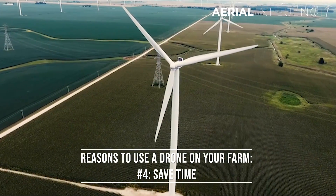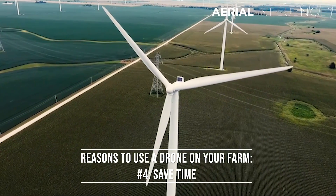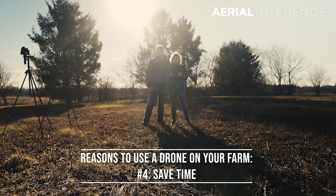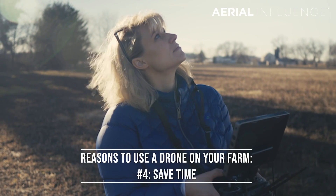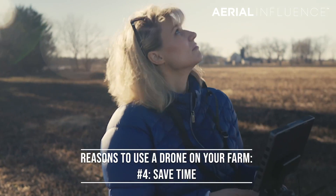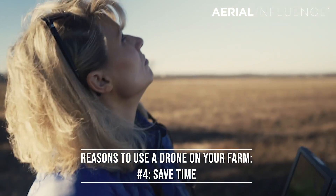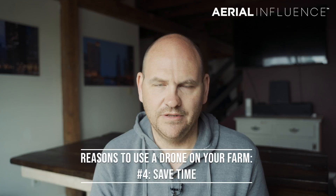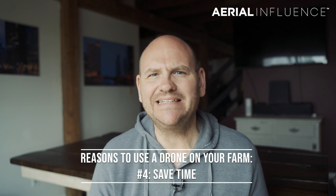Number four: saving you time. Gone are the days of solely scouting your field on foot, on a tractor, or via airplane. Drones can quickly and easily get a snapshot of your crops, even in hard-to-reach areas, as most drones have the ability to fly up to four miles away from the remote control as long as it's still within line of sight. So imagine scouting your back 10 from your front porch — that sounds pretty good, right?